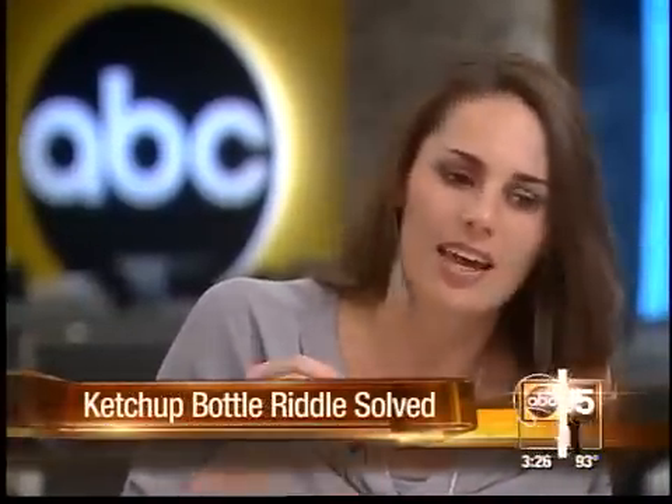Do you really care about that last little snitch of ketchup? No, I think it's a huge waste of time. Because if anyone's like me, they're flipping their ketchup bottle over anyway. And you can almost get every last bit of it out without putting Liquiglide into it.